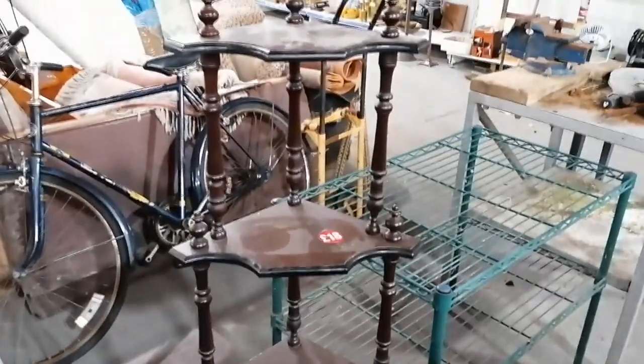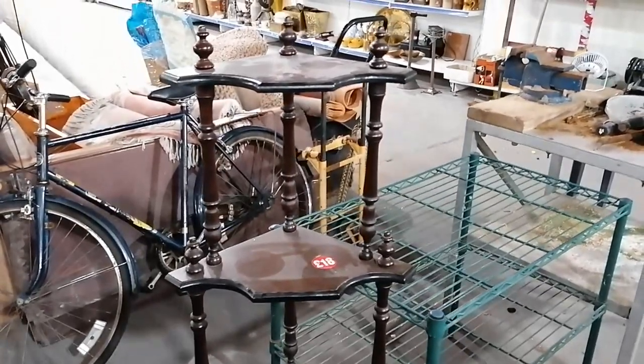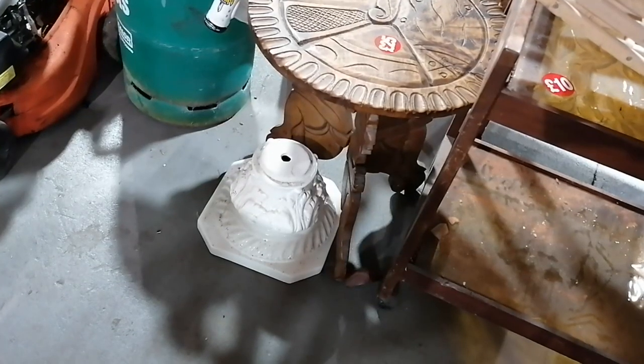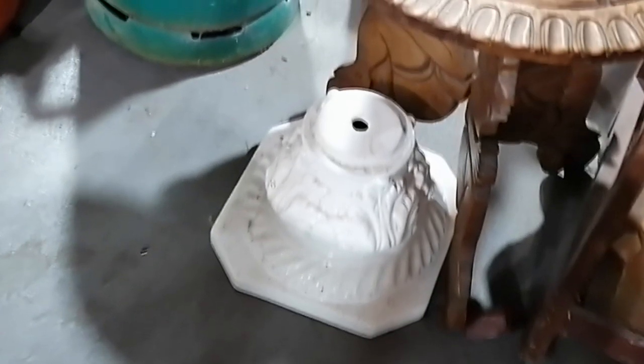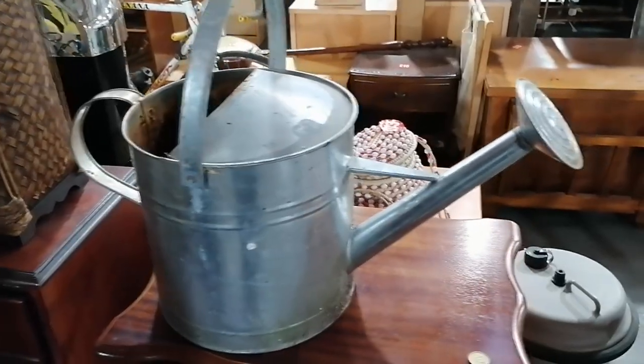There's so much here that upcyclers could do stuff with — look at this, it's just filled with spindles. I am kicking myself for not picking up this base which looks like architectural salvage to me. I am tempted to go back for it.